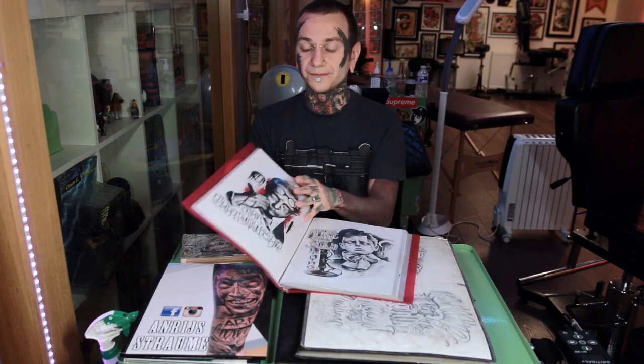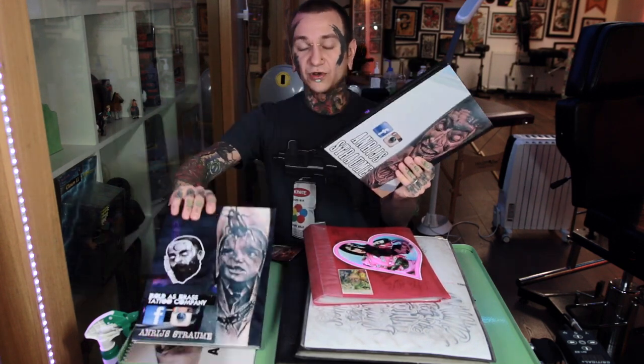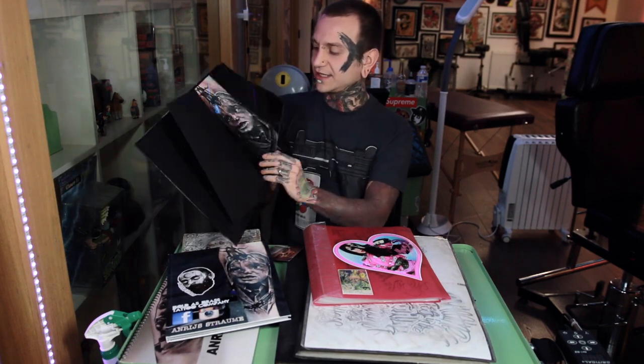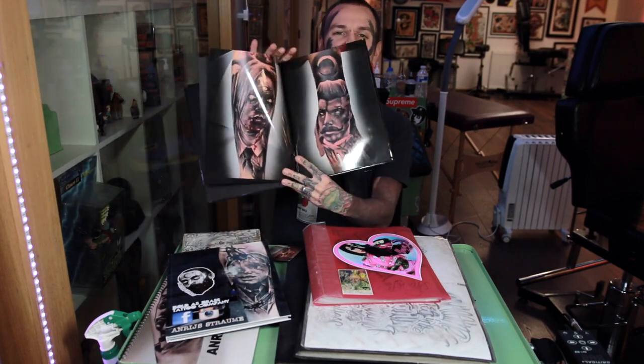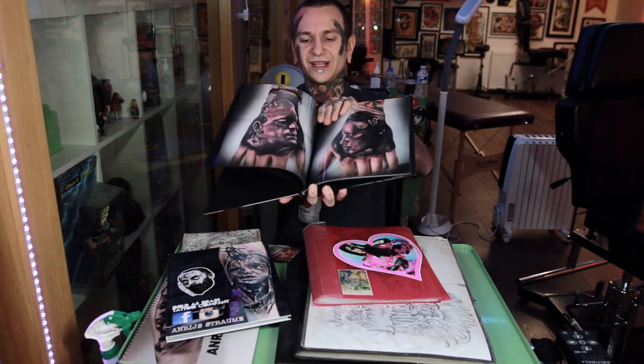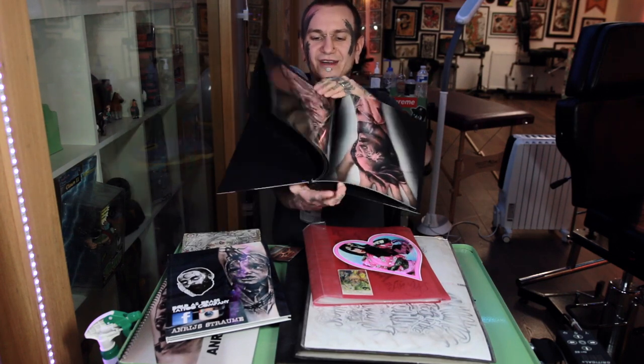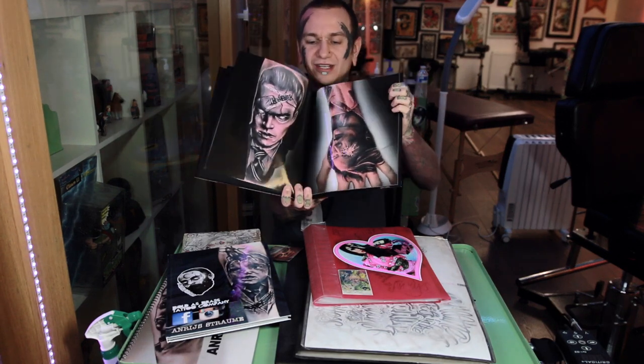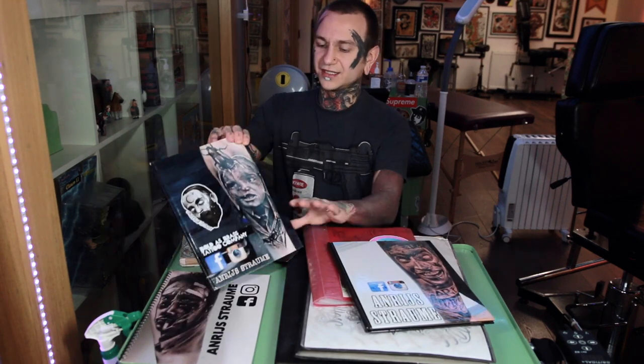If you are already tattooing and have a tattoo portfolio, you can print out on big A4 sheets and put them inside a folder with your drawings. You can also print one of these portfolio books. The problem with the glossy one is the pages are really shiny — there's a glare and you need to keep pressing to even check something out. That is definitely not a good one for presenting your work.